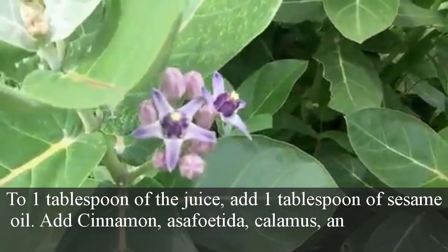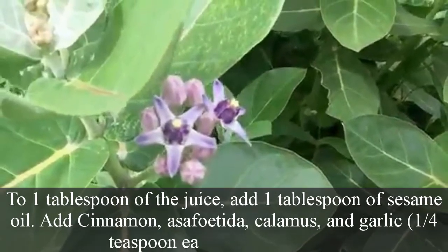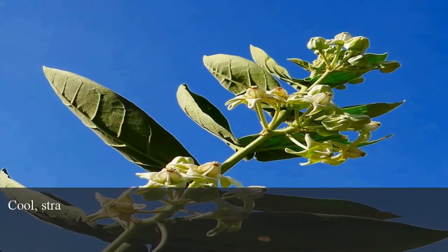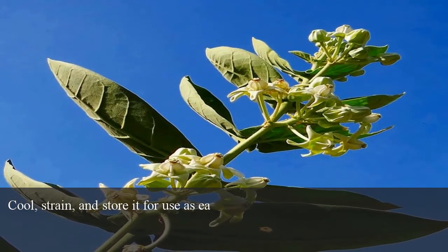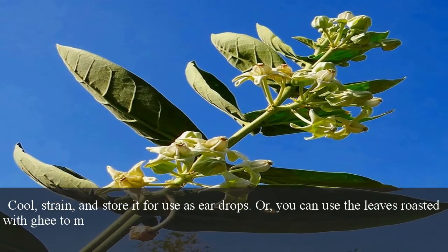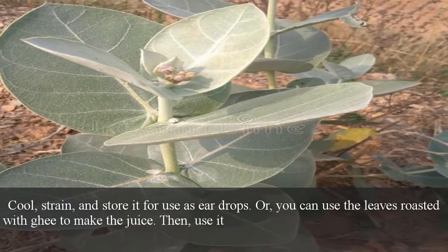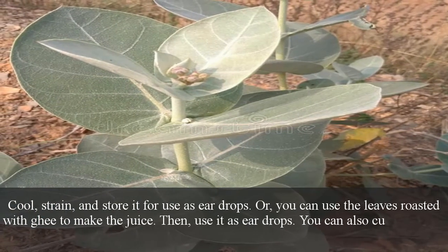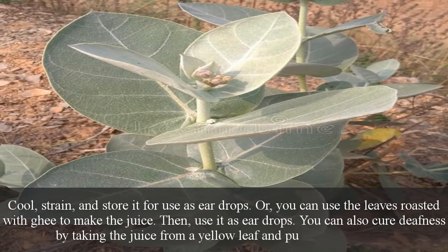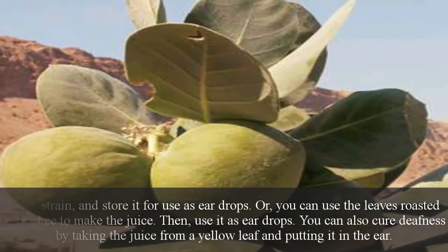Add cinnamon, asafoetida, calamus, and garlic — one quarter teaspoon each — to the mixture. Cool, strain, and store it for use as ear drops. Alternatively, you can use the leaves roasted with ghee to make the juice, then use it as ear drops. You can also cure deafness by taking the juice from a yellow leaf and putting it in the ear.